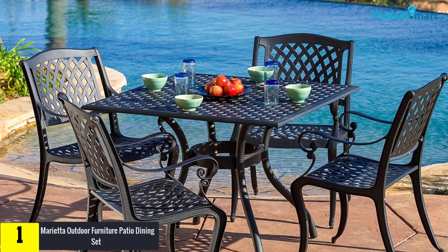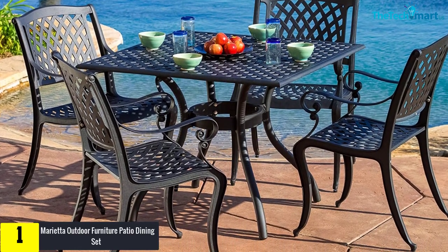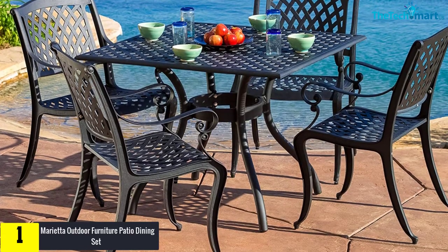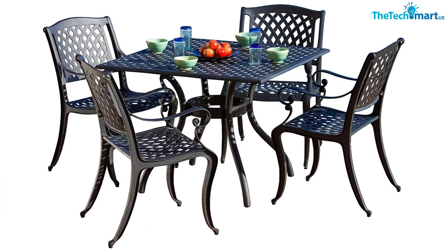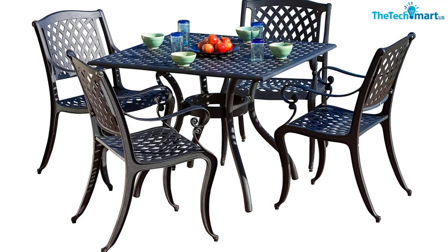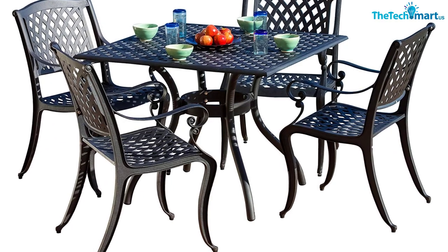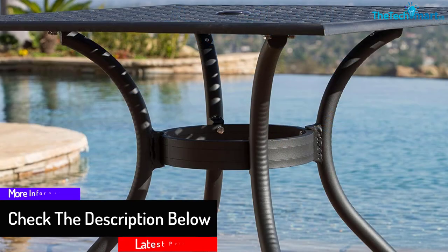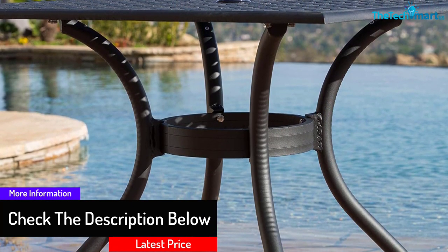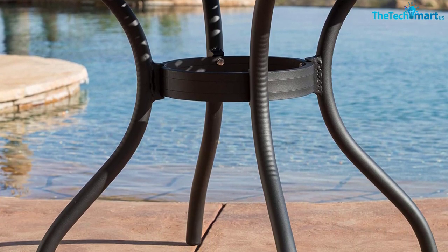Finally, at number 1, we have the Marietta Outdoor Furniture Patio Dining Set. This versatile patio dining set increases the elegant appeal of any space, whether a garden, outdoor deck, backyard, or patio. Regardless of whether you want a family dinner or a party, everyone can sit around the dining table comfortably. It offers a beautiful look without burning a hole in your pocket. Resistant to water and sun, you can install it around the pool without worry. This set includes a square table along with four chairs, and the beautiful black color adds to the elegance.